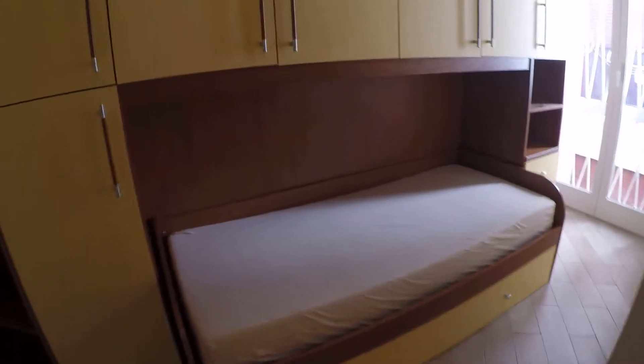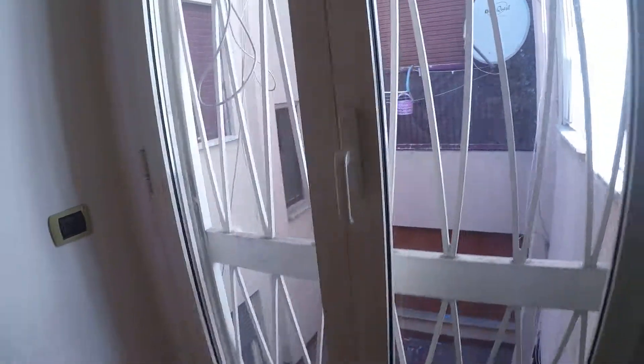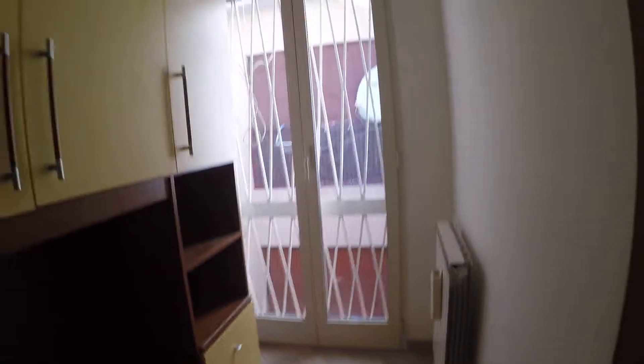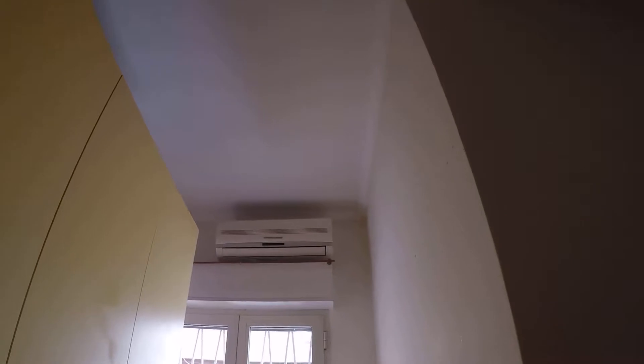There's air conditioning in all bedrooms. Bedroom number two has a desk with lots of shelves, a wardrobe, and a single bed. There's a big window looking out to the courtyard, and air conditioning here as well.